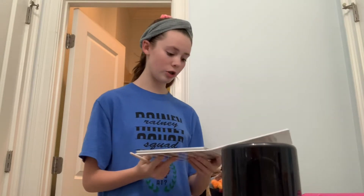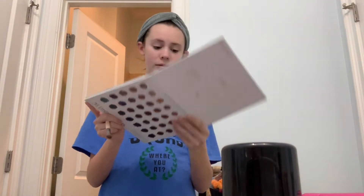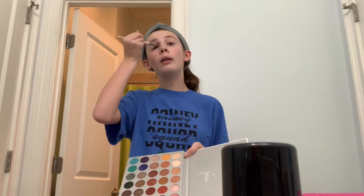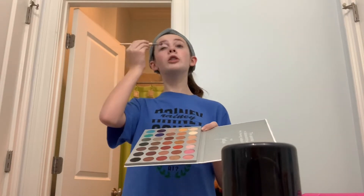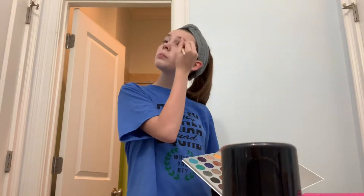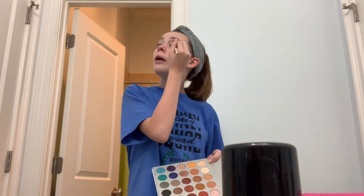I start with a brownie-colored shade for a base coat on the eyelid — it's slightly shiny which I like. It helps make you look more awake. During tech week you get more tired every day and the dark circles get worse, so this base helps cover them up.